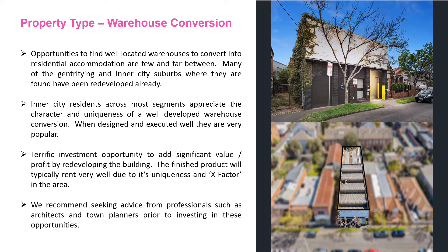They're a terrific investment opportunity. You can add significant value or create profit by redeveloping the building, and the finished product typically rents really well, especially if it has some extra level of X-factor like rooftop balconies or something along those lines.